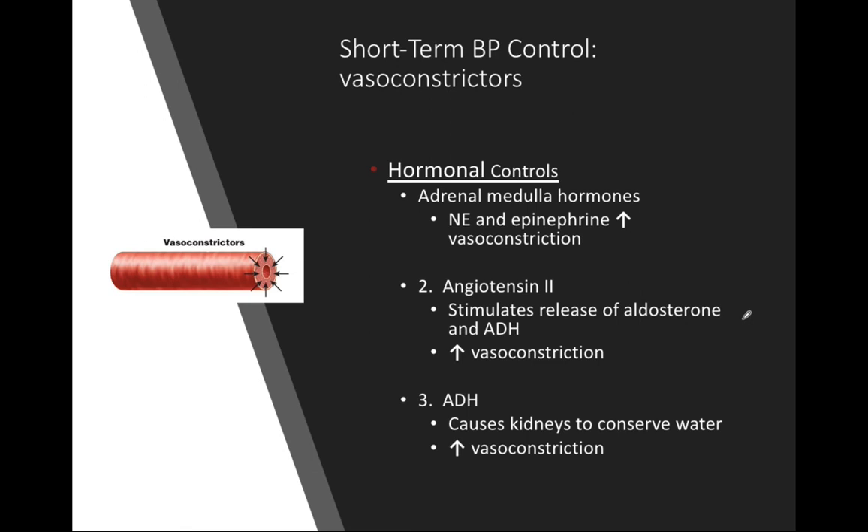The last four short-term blood pressure controls — vasomotor center, baroreceptors, chemoreceptors, and higher brain centers — were all part of the nervous system. But we also have hormonal short-term blood pressure regulation. Certain hormonal stimuli can either increase or decrease vasoconstriction and vasodilation, directly playing into resistance. The hormones on this slide all act as vasoconstrictors — every single one leads to an increase in vasoconstriction, closing off the lumen and decreasing vessel diameter.